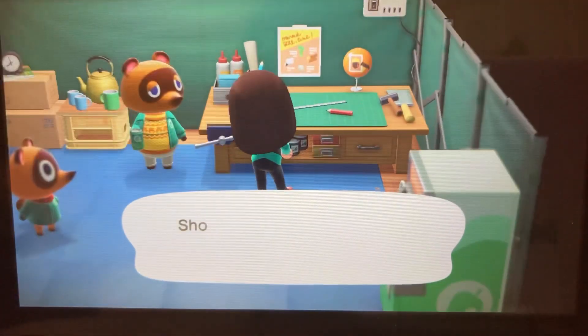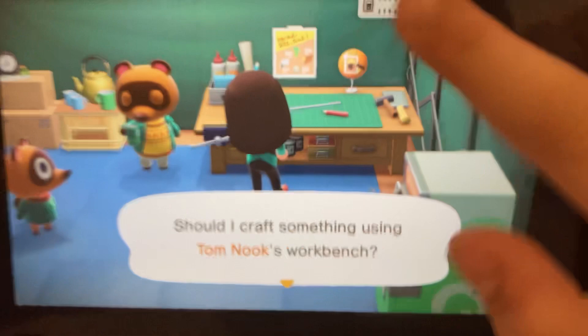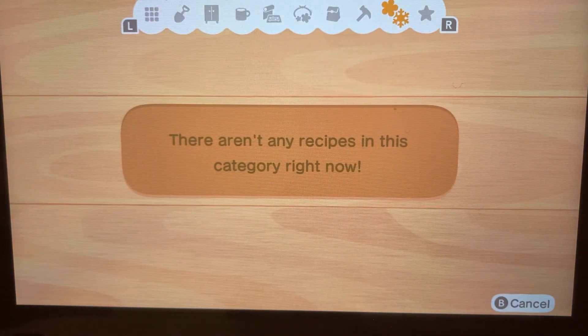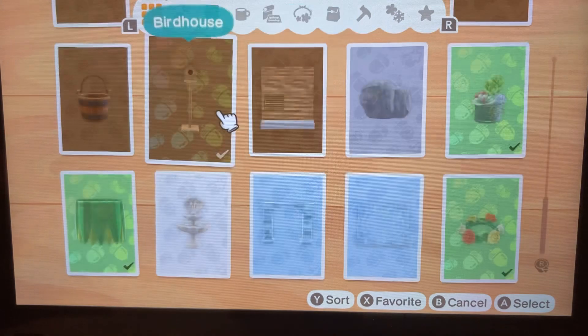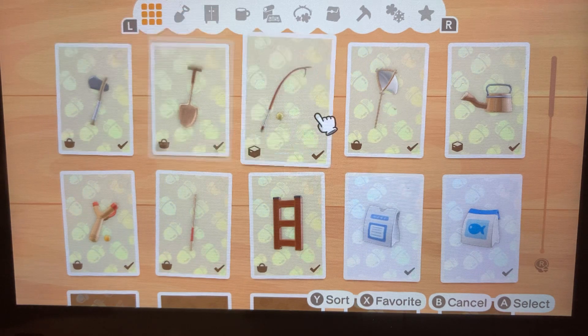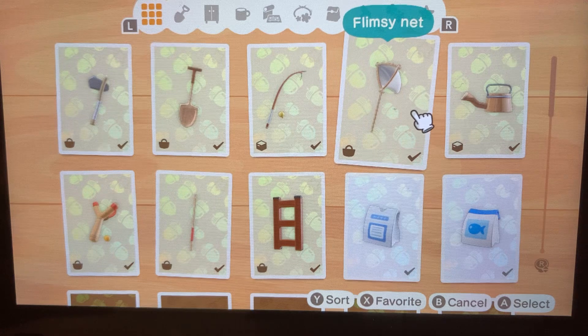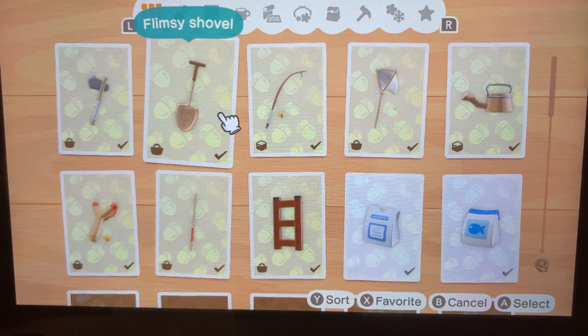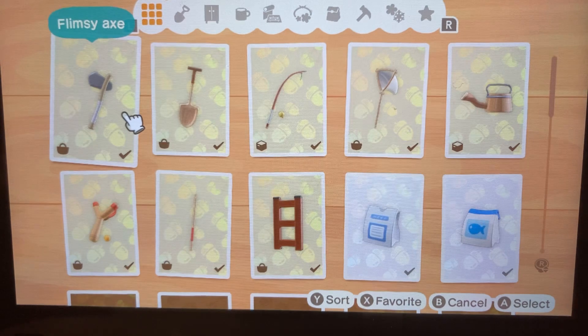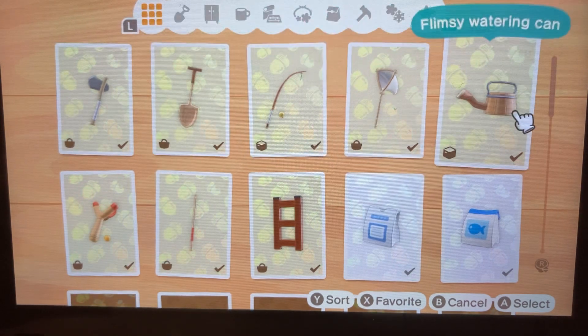Over here you can see this item that looks like an acorn — you can get those from your starter villagers. The things you start with to build are these few basic items. The shovel is something you really need, and it sometimes just pops up because it's hard to get through those acorn card things.